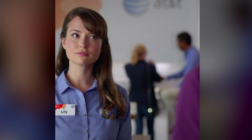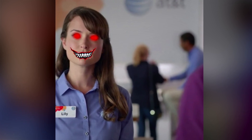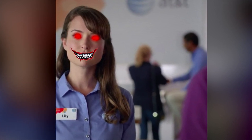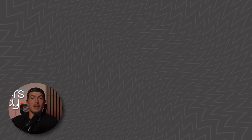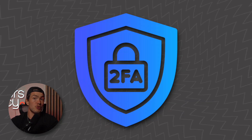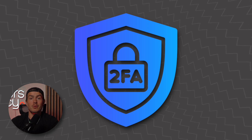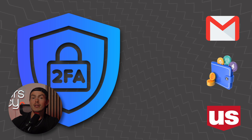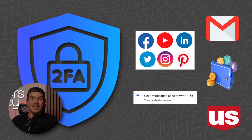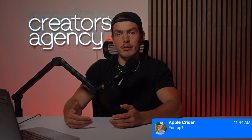Additionally, there are scenarios where maybe there's an inside person at the phone carrier that takes a bribe. But once the hacker has access to your SIM card, they can receive your calls, your texts, your two-factor authentication codes that you use to access your bank accounts, your crypto wallets, your email, your social media, even password recovery texts — essentially anything that comes through your phone, the hacker now has access to.